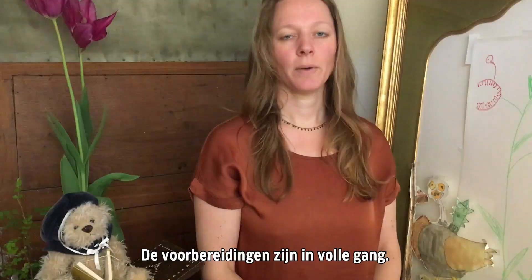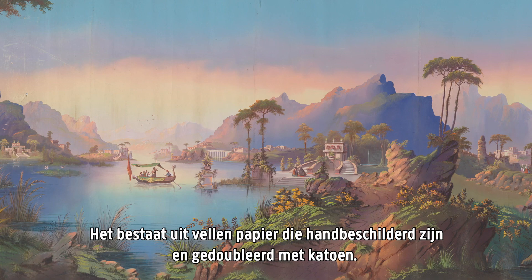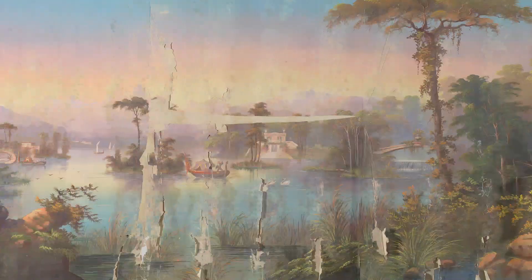Preparations are in full swing also for this extraordinary wallpaper that was recently discovered in one of the storage rooms. It's 19th century, French, composed of paper sheets, hand-painted and lined with cotton, and it's an astounding 23 meters long.